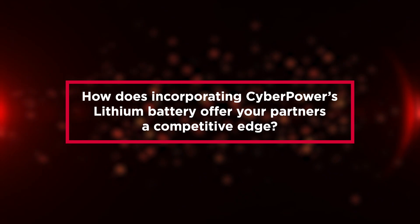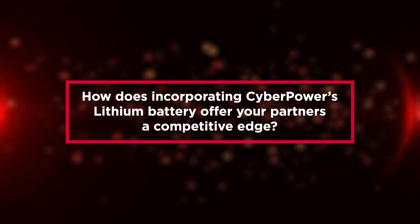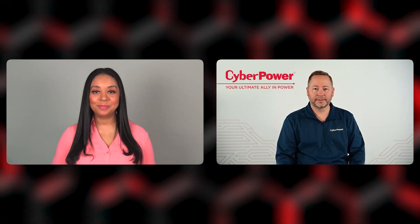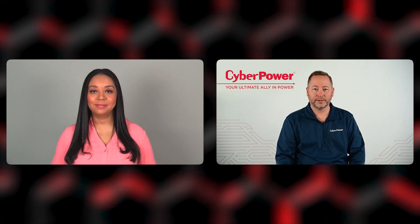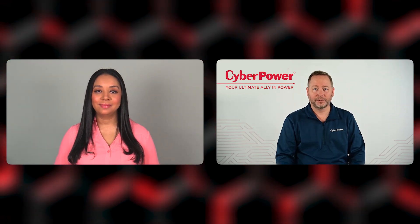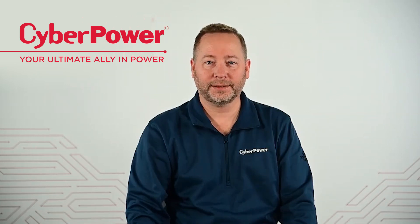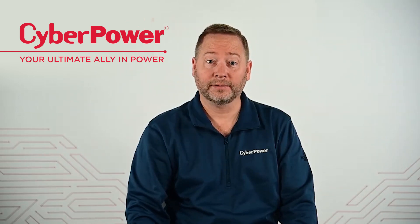How does incorporating CyberPower's lithium battery offer your partners a competitive edge? CyberPower is your ultimate ally in power. This means that we need to supply our partners with a broad assortment of power solutions. This product line expansion increases the range of solutions to our partners so they can offer those to customers. Our new lithium UPS systems feature more power, smaller size, more outlets, longer runtimes, and longer life.